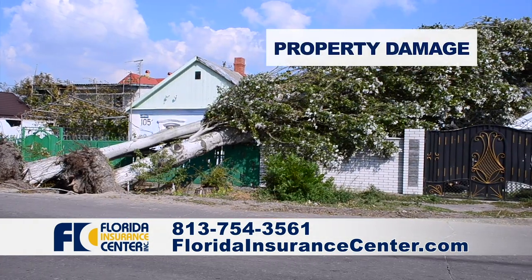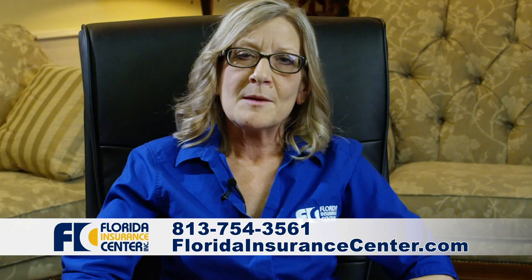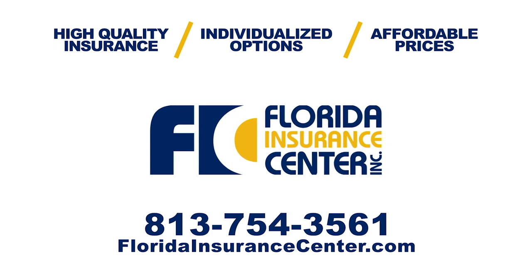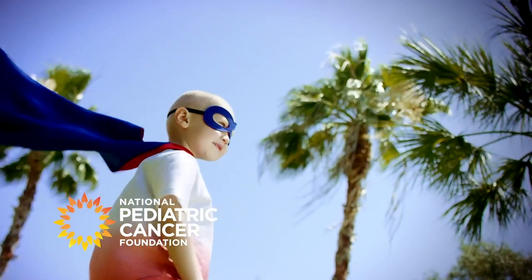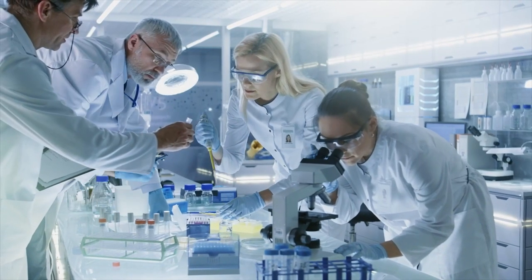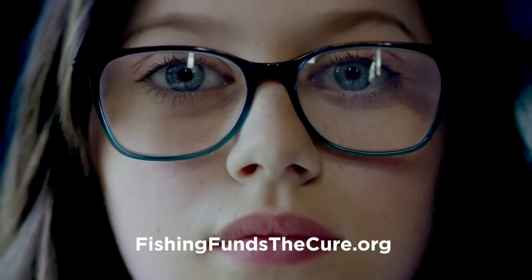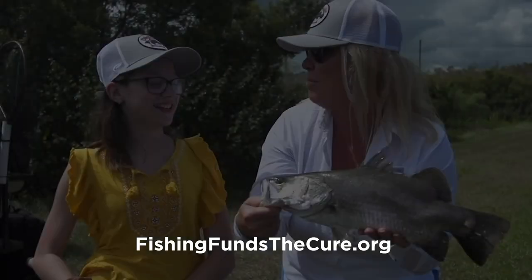For 42 years we have been treating businesses as people, not policies. That's why we specialize each insurance plan to fit the needs of every business — from home, auto, and boats, we've got you covered. Protecting your business is our business. Florida Insurance Center is the trusted choice. For 28 years, the National Pediatric Cancer Foundation has been funding clinical trials across the nation to end childhood cancer. Cancer is the number one cause of death by disease among children, and only 4% of the billions of dollars spent annually are directed towards treating childhood cancer. Visit FishingFundsTheCure.org to learn how you can help save the lives of children battling cancer. You can make a difference.